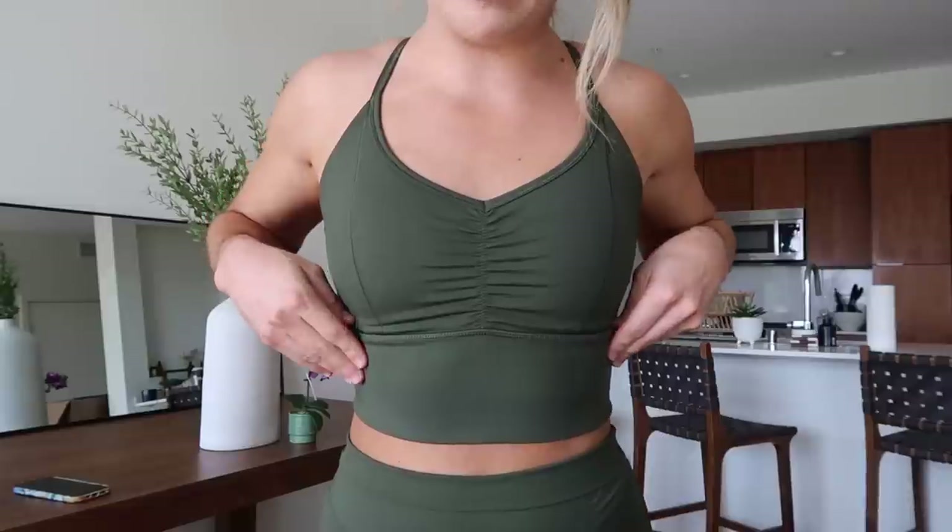Hey YouTube family, I'm so excited to share this collection with you guys. First and foremost, I'm in a new environment — I'm at Kat's apartment, so that's why things look a little different. This is the new Elevate collection that Gymshark is releasing. It's for your everyday staple athleisure, pilates, yoga vibes, going on a coffee walk. This range is low impact, high intensity — I'm excited to share it with you guys.